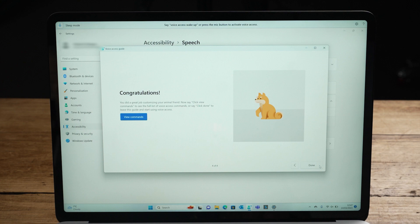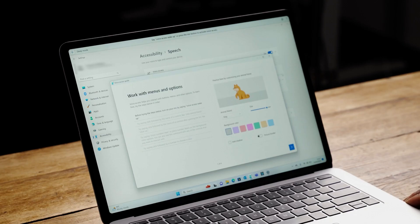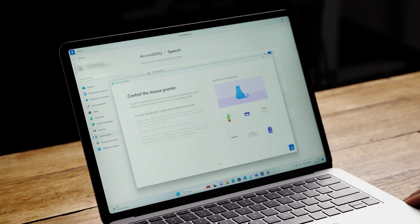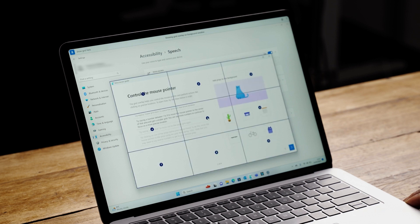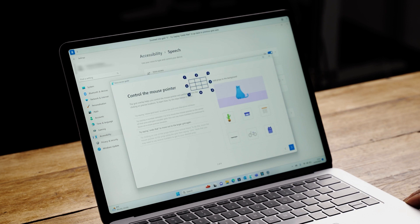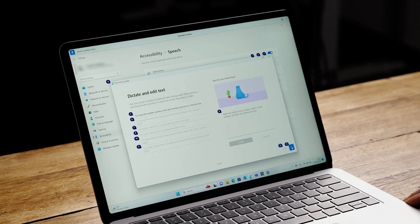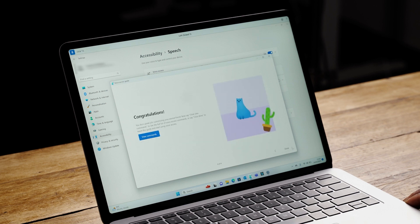Here's a quick demonstration of Voice Access working. Voice access wake up. Click animal friend. Click cat. Show numbers here. Click 22. Show grid here — 2, 5. Undo that. Show numbers here — click 7. Show numbers here — click 16. Show numbers here — click 13. Show numbers here — click 3. Show numbers here — click 13.